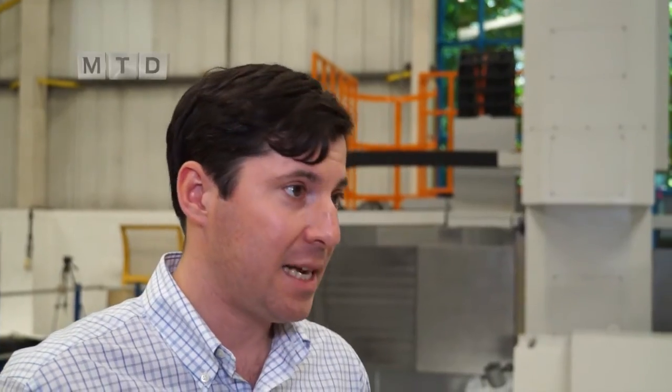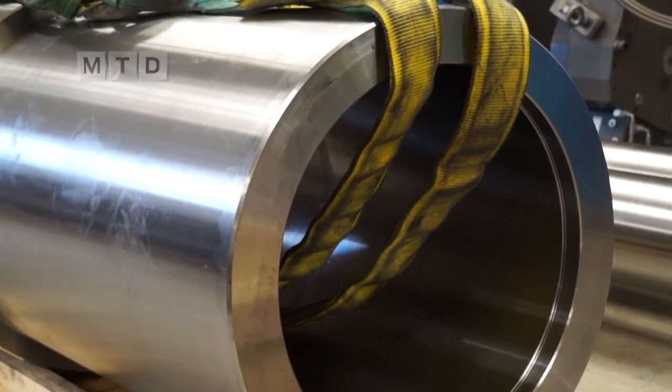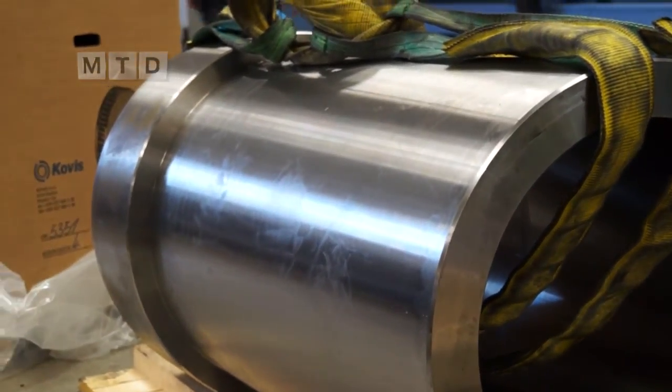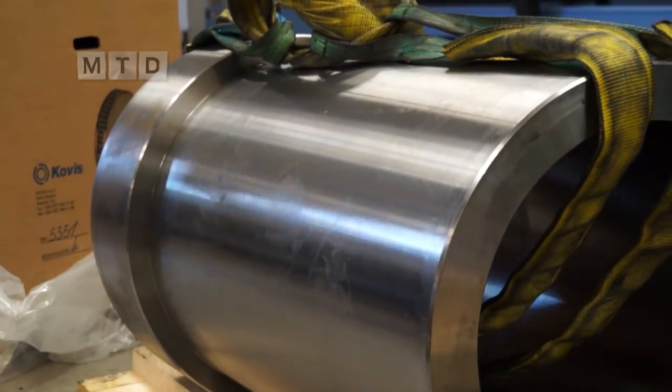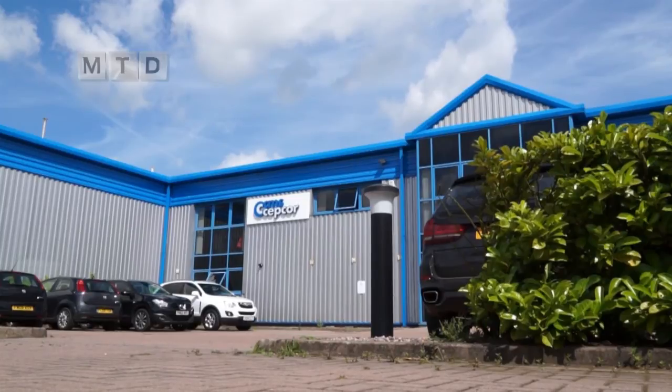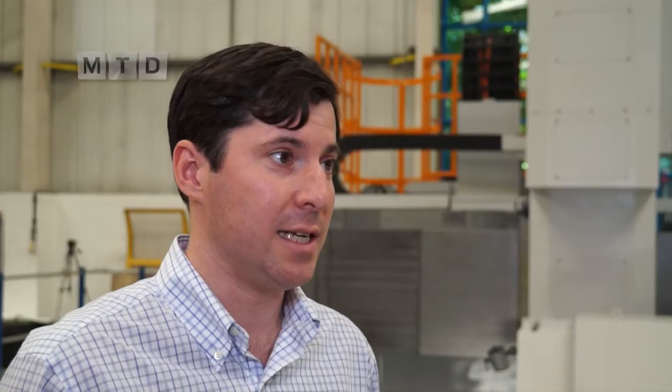So Chris, what does CMS SEPCOR do? Our company CMS SEPCOR is a supplier of wear parts and replacement parts to the mining and quarrying industries and general mineral processing industries. We repair components, we manufacture new components, and we sell worldwide to over a hundred different countries. This factory — you bought it just over two years ago and have only occupied it for two years now.